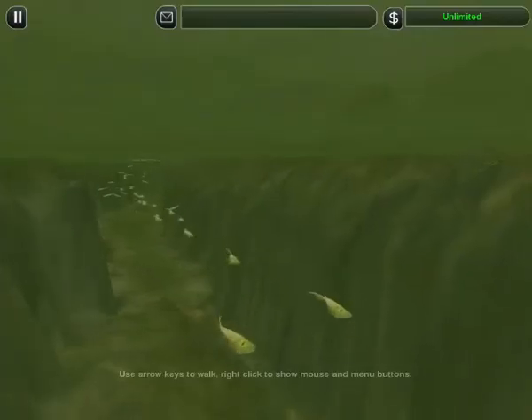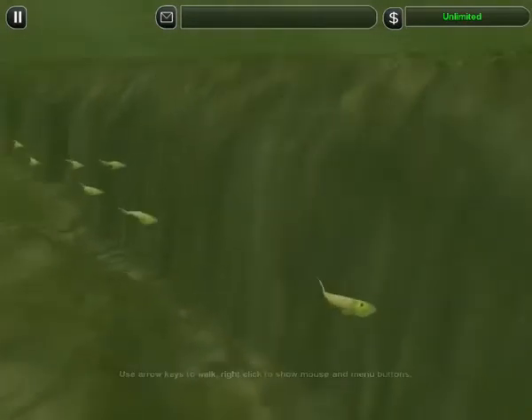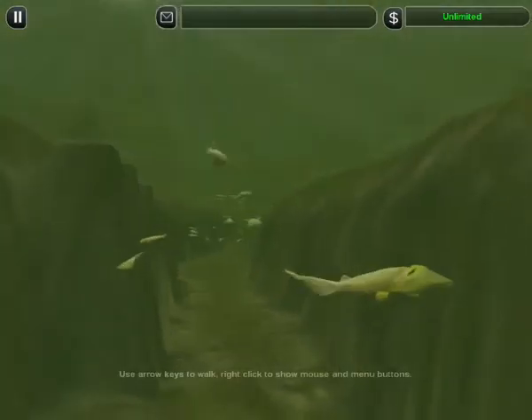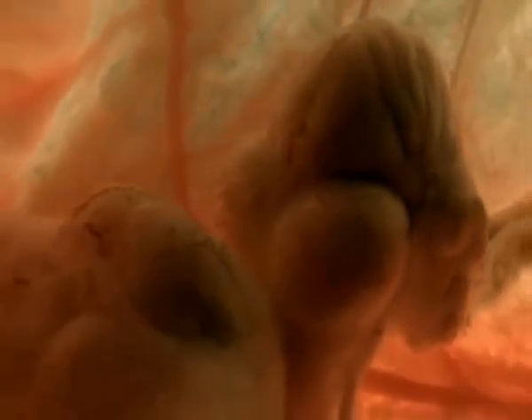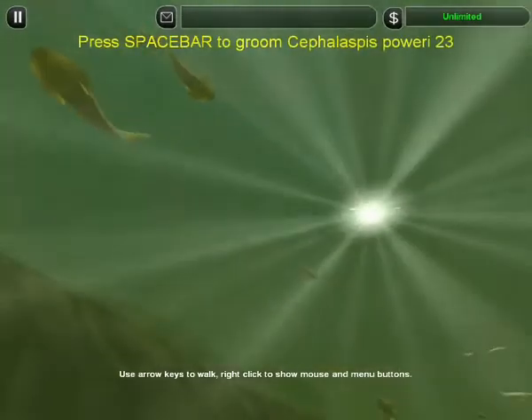The Cephalaspis convoy plows upriver away from the sea. They're making the marathon journey back to the spawning grounds where they hatched. Incredibly, our fish ancestors already use memory — they use familiar landmarks to navigate. Their toughened heads protect a vital weapon: one of the first complex brains, much more developed than their scorpion rivals, who have no memory at all.